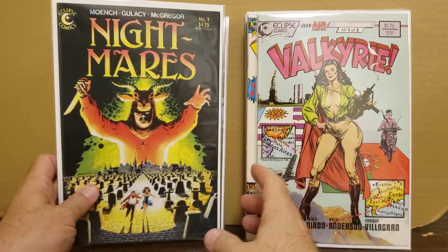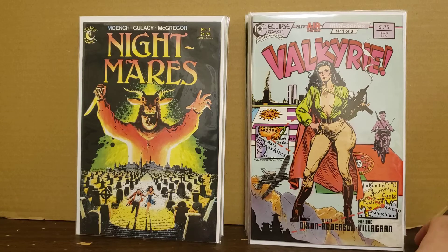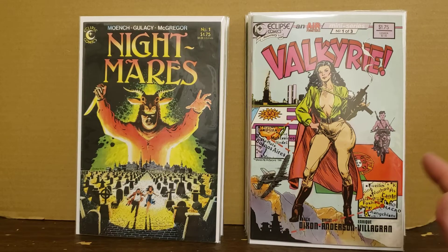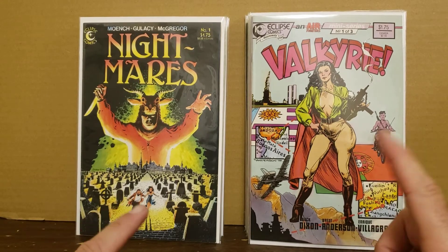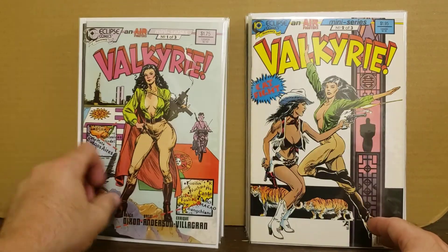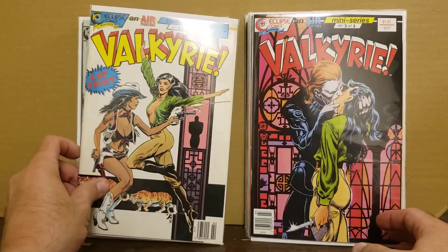Nightmares was actually a two-issue run and he only had issue one - I don't have two. This is Valkyrie, actually volume two, the second miniseries - three issues. This is not Dave Stevens art, but it's based off of Dave Stevens' work. Air Boy, I want to say issue ten, was the first appearance of Valkyrie and Dave Stevens did that artwork. So we've got issues one, two, and three, and they're all newsstands in a pretty decent grade.